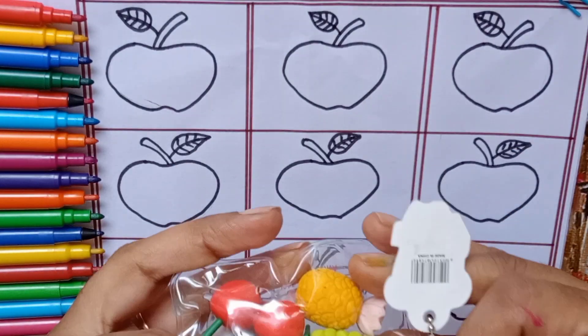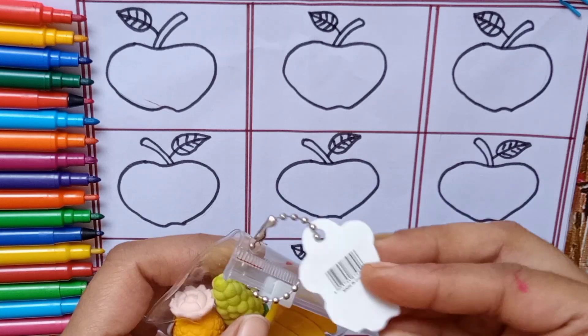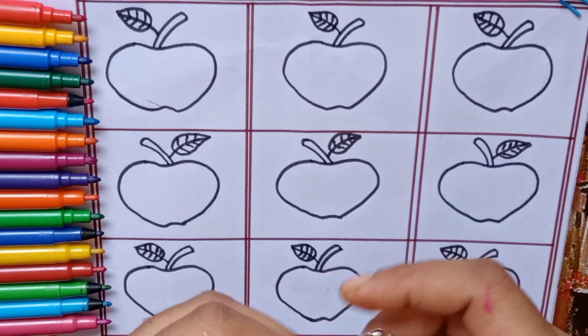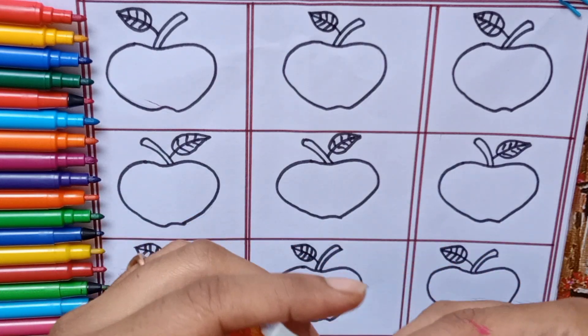Hi kids, how are you? Oh wow, fruits! This is a teddy bear picture. Let's open it. There are four fruits.